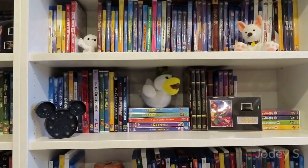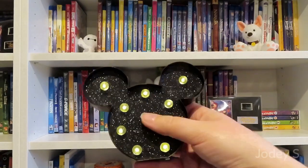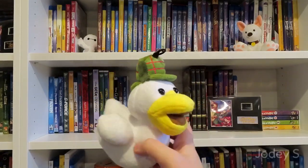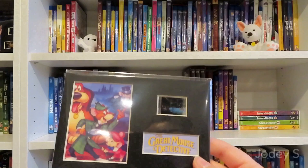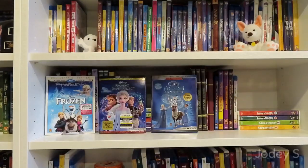Onto the fourth shelf. First I have a little light-up Mickey Mouse head that I actually bought in New Zealand, then a plush of DuckTective from Gravity Falls, and a film strip from The Great Mouse Detective. First movies on this shelf are Frozen, Frozen 2, and Olaf's Frozen Adventure, which includes six Disney tales.